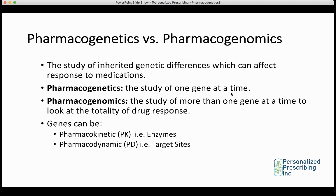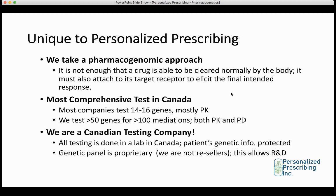It's also important to understand the difference between pharmacokinetics and pharmacodynamics. Pharmacokinetics is the study of the way that a patient metabolizes a medication at the level of the liver — it's a study of the enzymes involved in metabolism. Pharmacodynamics involves the genes that code the target sites of action. For antidepressants, we would be looking at the brain receptors involved in the final drug response. What is unique to Personalized Prescribing is that it's not enough that a drug reaches a normal concentration in the body — this drug must also attach to its target receptor to elicit the final intended response.